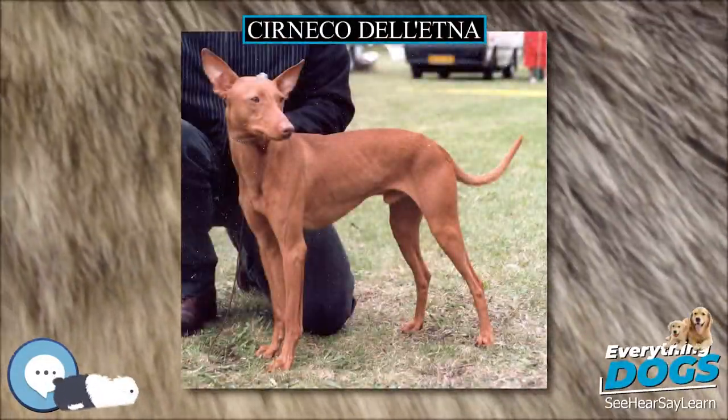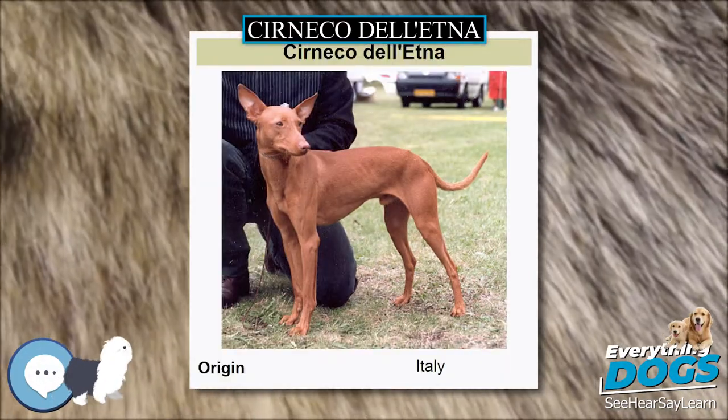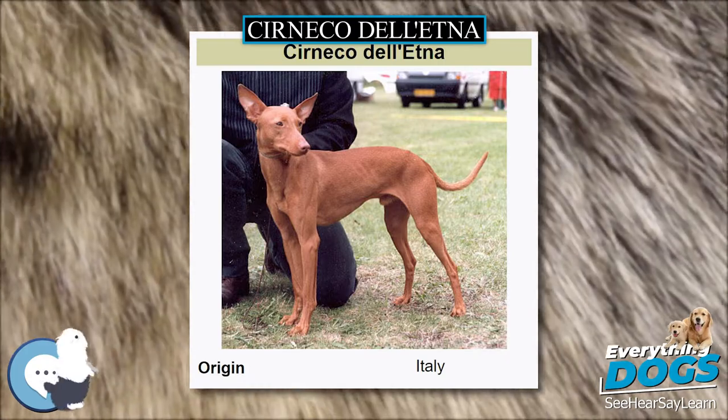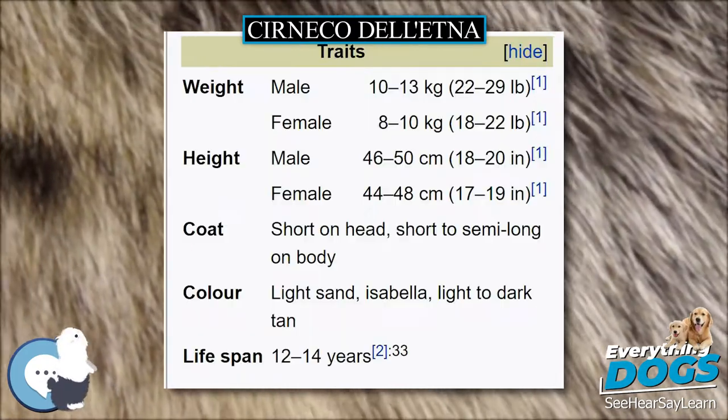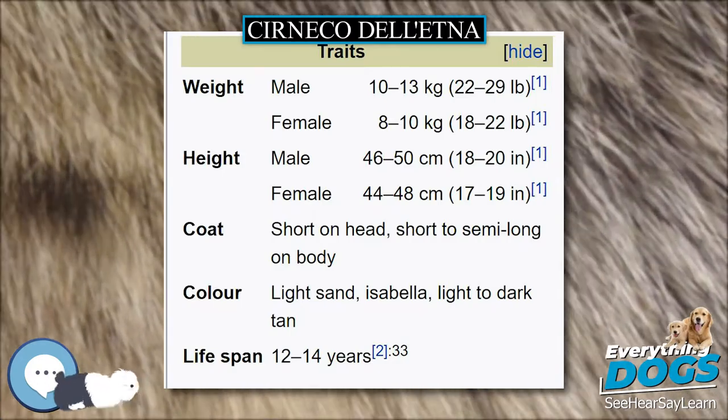The Cierneco dell'Etna is a small breed of dog originally from the Italian island of Sicily. This hound was historically used to hunt rabbits and can work for hours without food or water.